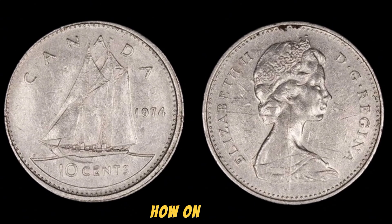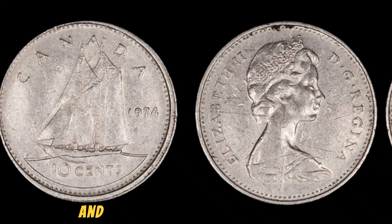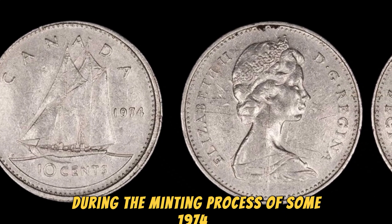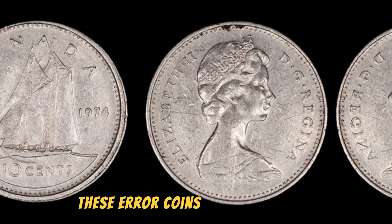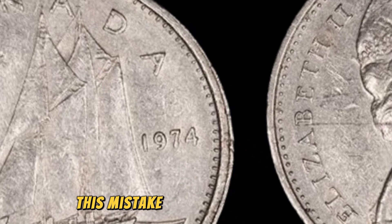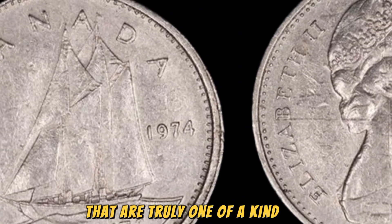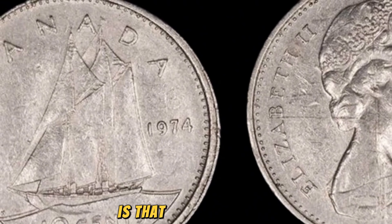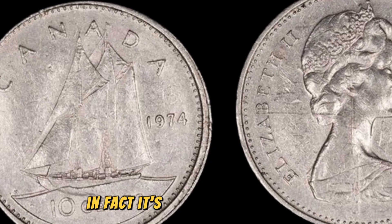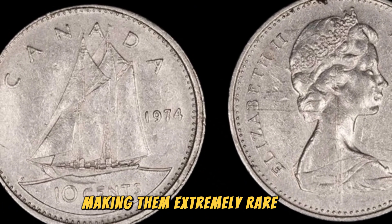How on earth could a humble penny be worth over a million dollars? The key lies in a rare and valuable error that occurred during the minting process of some 1974 D Lincoln pennies. These error coins were struck on aluminum planchets instead of the standard copper planchets. This mistake resulted in a handful of unique and highly sought-after coins that are truly one-of-a-kind. What's even more astonishing is that these aluminum pennies were never officially released to the public — it's believed that only a small number of these error coins exist, making them extremely rare and valuable.